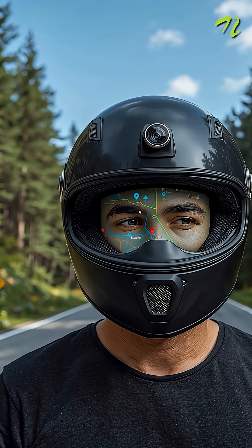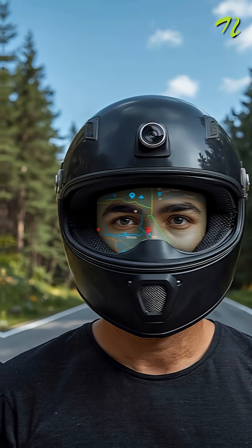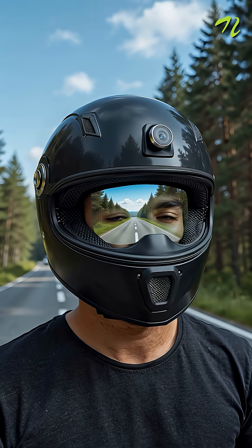Number one is a smart helmet with an AR visor for on-screen display and Google Maps navigation, cooling vents, front camera to record and zoom, and rear cameras that replace side mirrors.